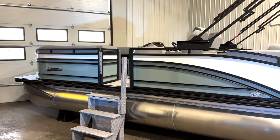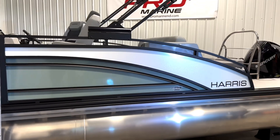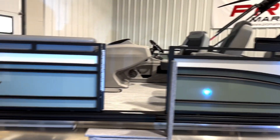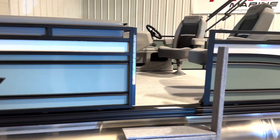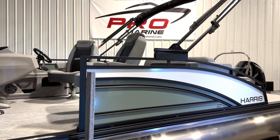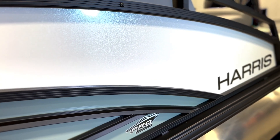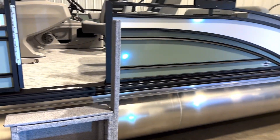All right, here it is guys — the new Harris Solstice in brand new sage green, with a white diamond accent. It looks absolutely amazing in person, and the white accent is absolutely stunning. It actually has flake in it to make it really stand out. It also has a power bimini. Let's jump inside and show you some of the really fine details on this boat.